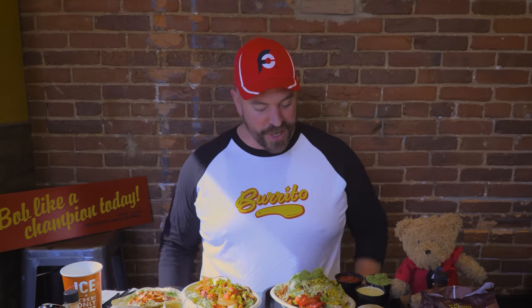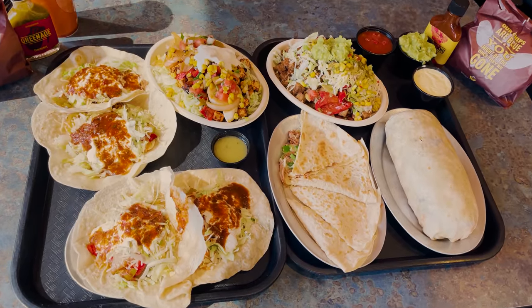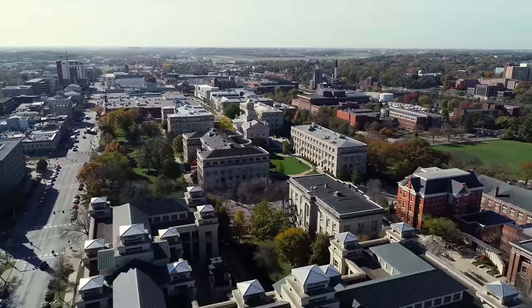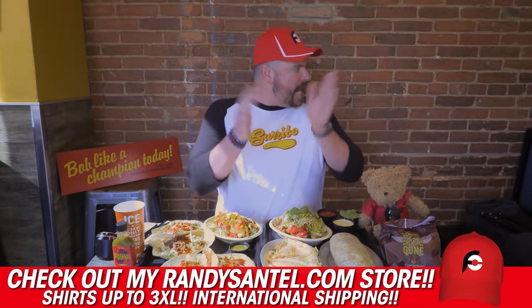Hey everybody, this is Randy Santel, Atlas, and I am starving and very very excited today. I'm going for overall food challenge victory number 1068. I am in downtown Iowa City, of course Iowa. We've got lots of people here which is much appreciated.